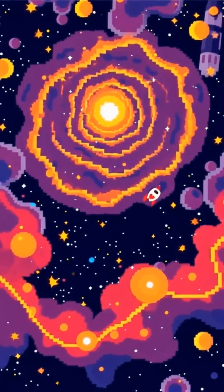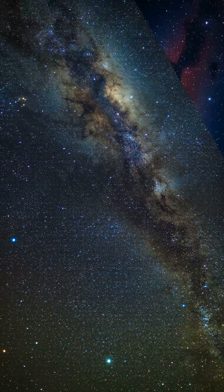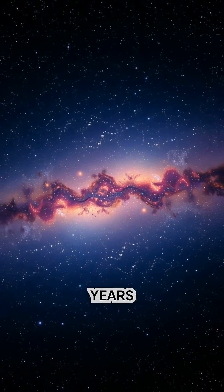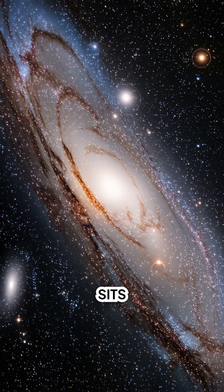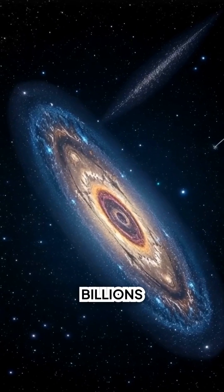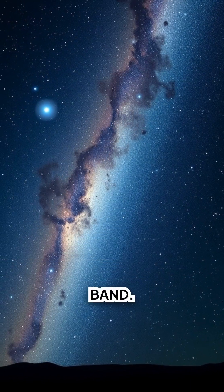You're inside a galaxy — that is why the sky shows a bright stripe. The Milky Way is a flat, star-filled disk about 100,000 light-years wide, and our sun sits in that disk. When you look along the plane, you look through billions of stars and dark dust. Stack enough light and you get a glowing band.